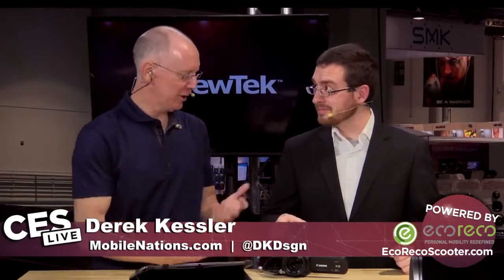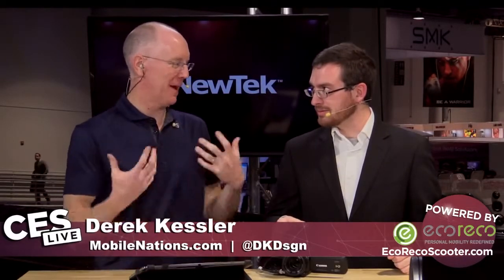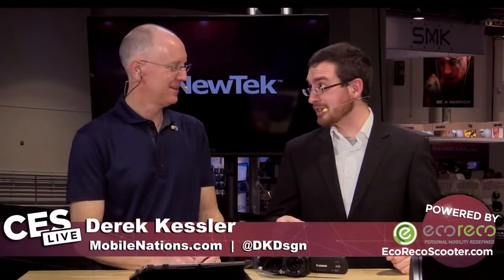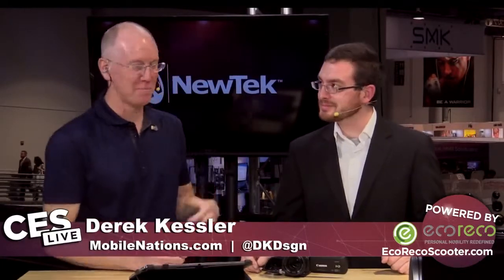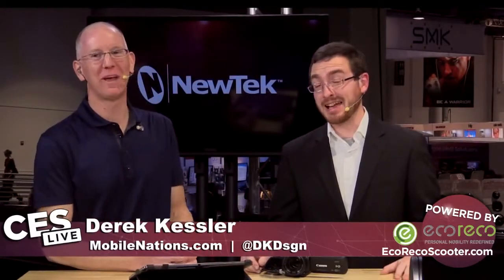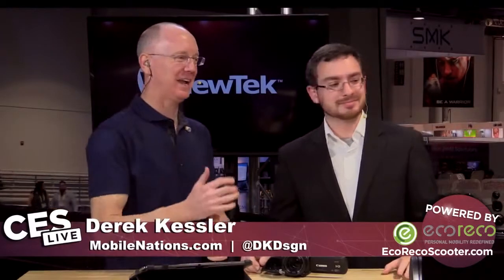Hey guys, welcome back to our continuing coverage of CES 2015. I'm John P. And I'm Derek Kessler. You look so much better than me. You always look better than me. Oh, that's by design. Speaking of people who look better than both of us, we've got a special guest here. We've got Diana here from Pioneer. Thanks for joining us.